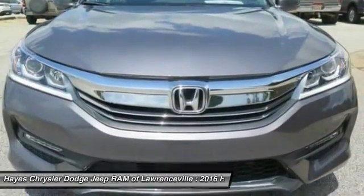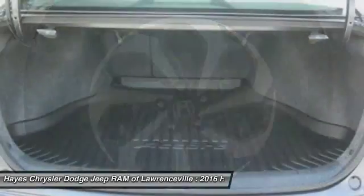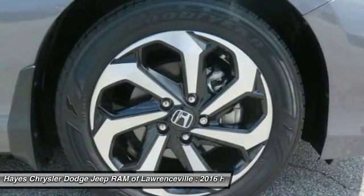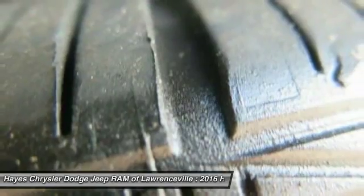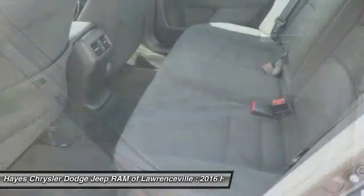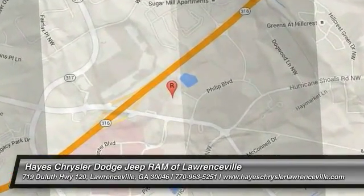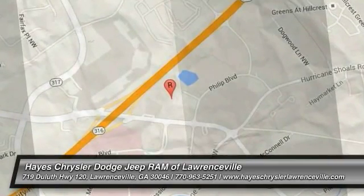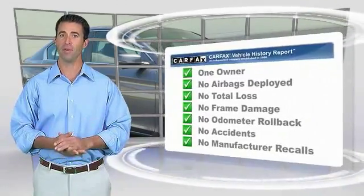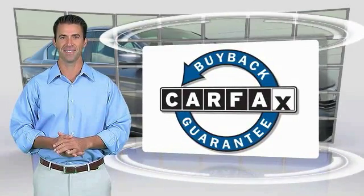Take this vehicle for a spin and see why so many shoppers are now proud owners. This is a one-owner vehicle with a Carfax Vehicle History Report. Be sure to find a complimentary copy of this report online or contact the dealership.